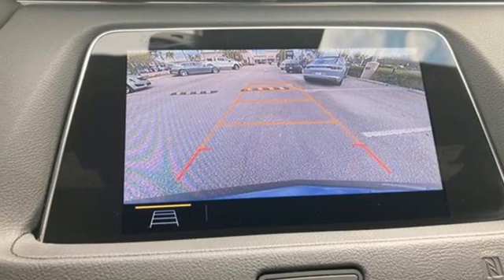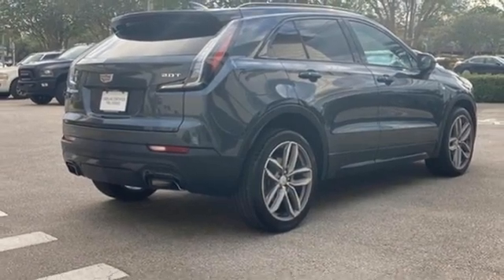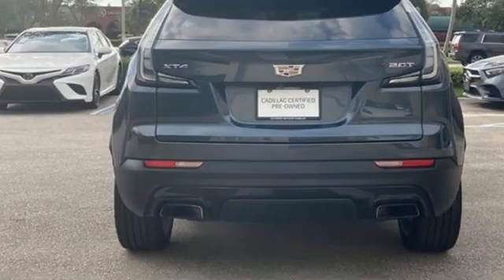Memory exterior door mirror settings, cabin preconditioning, front and rear parking sensors, and intercooled turbo inline four-cylinder engine.